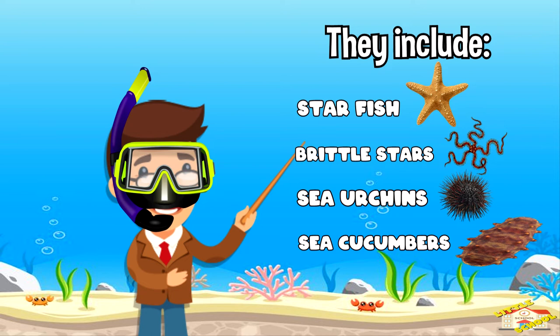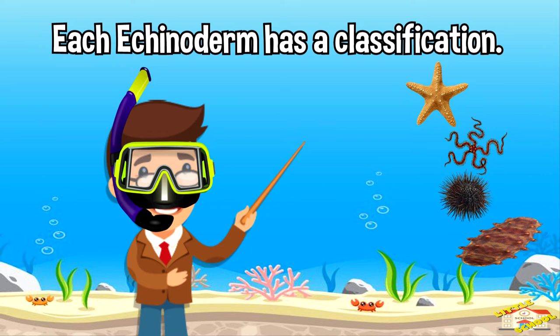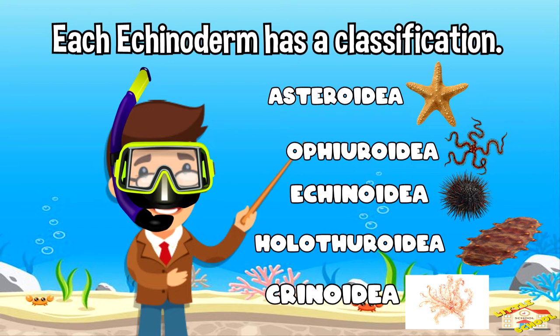Each Echinoderm has a classification: Asteroidea, Ophiuroidea, Echinoidea, Holothuroidea, and Crinoidea. These are the sea lilies and feather stars.